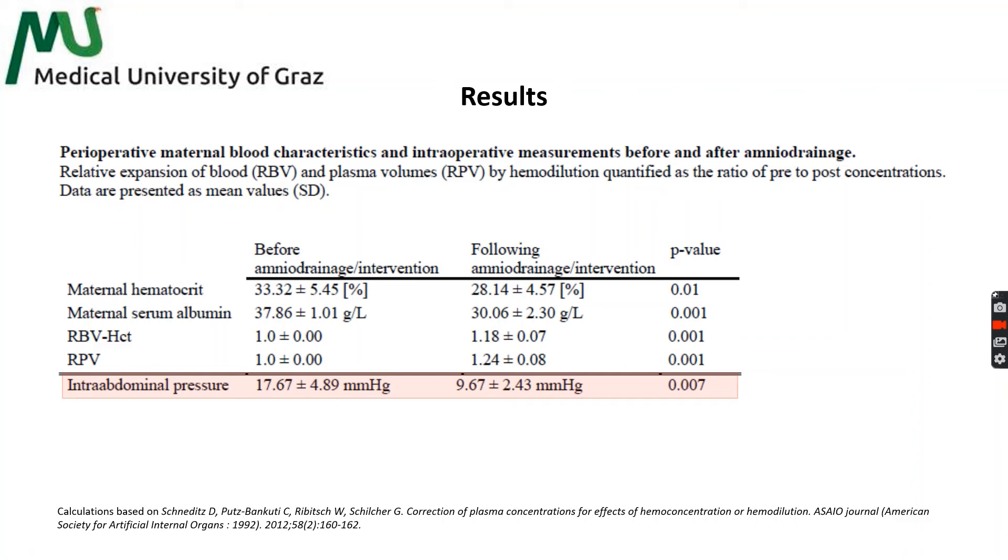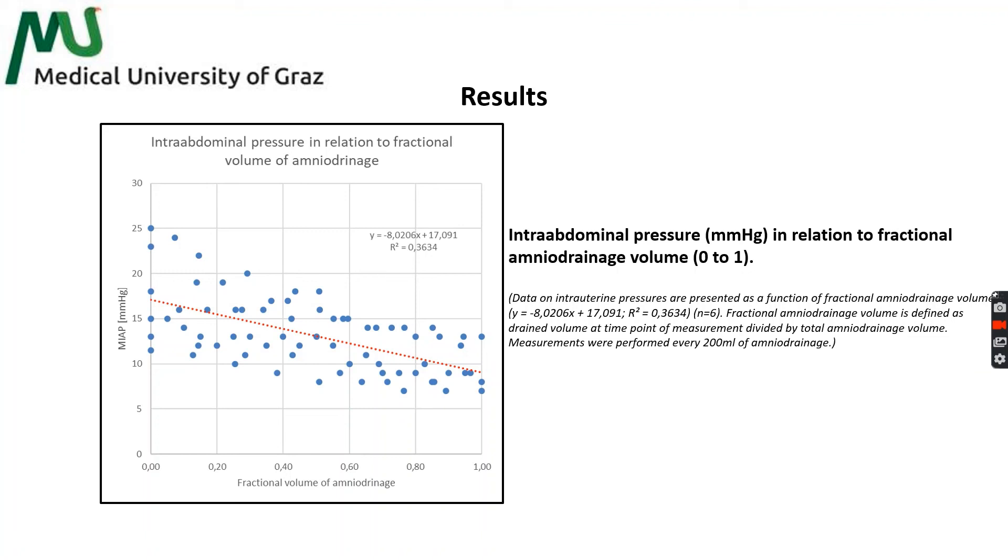Corresponding to those changes, intra-abdominal pressure significantly decreased from 17.7 to 9.7 mmHg. Furthermore, we could objectify a dose-dependent effect of amniodrainageage volume on intra-abdominal pressure in a linear regression model.